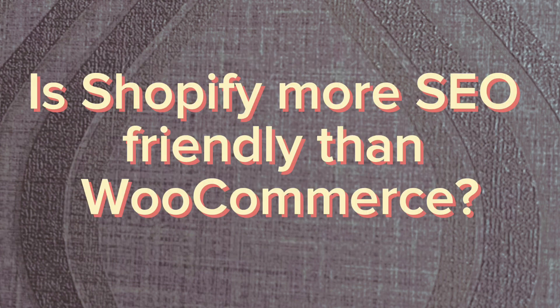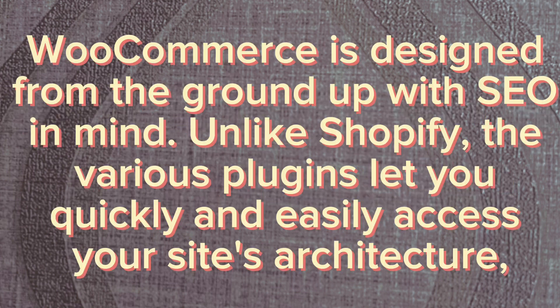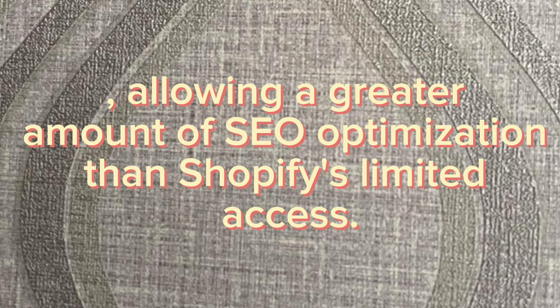Is Shopify more SEO friendly than WooCommerce? WooCommerce is designed from the ground up with SEO in mind. Like Shopify, the various plugins let you quickly and easily access your site's architecture, allowing a greater amount of SEO optimization than Shopify's more limited access.